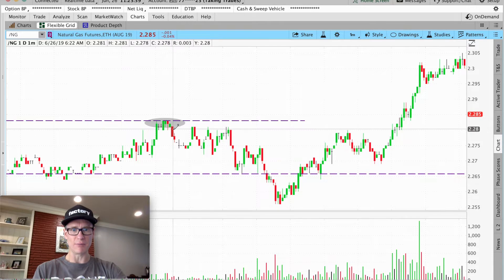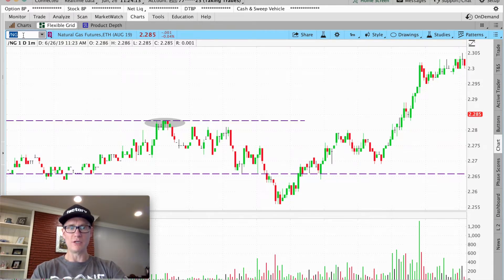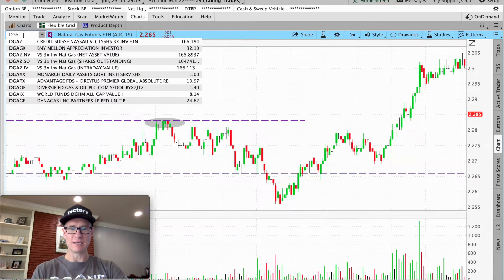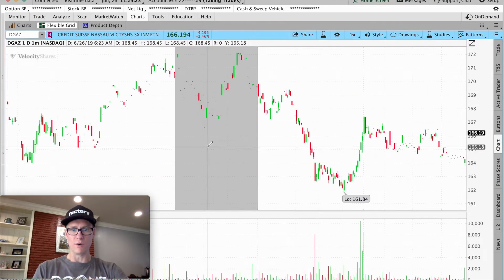Right at the break you could have gone short — but remember, you can't go short on /NG because it's the futures. So if you want to go short, you have to use the inverse ETF for natural gas, which is DGAS.